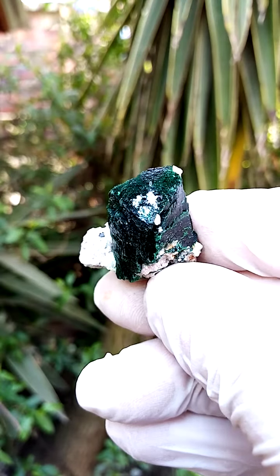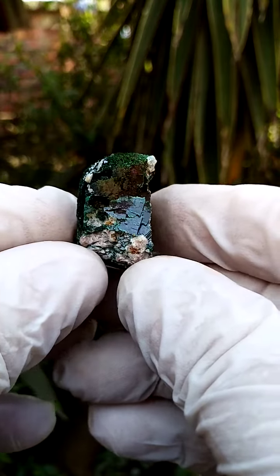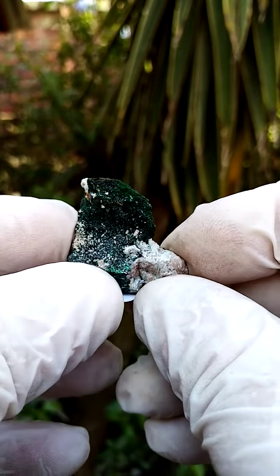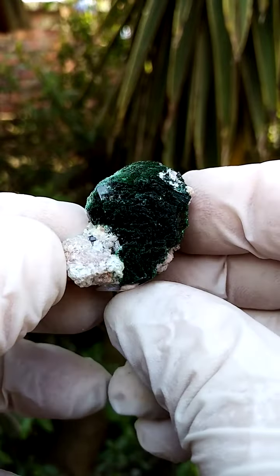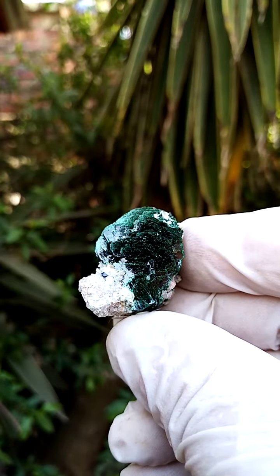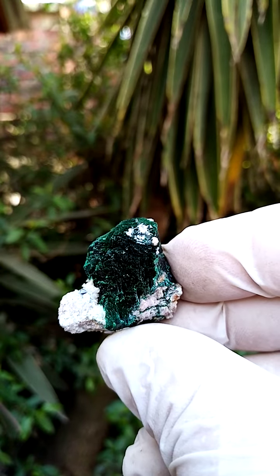One mineral the Mashamba West mine is pretty famous for are the primary malachite crystals. This isn't a super large specimen but it's a lovely example of primary malachite sitting on a bit of matrix from the Mashamba West mine in the Katanga. I'm going to move it on a reflection so you get a better indication — my still pictures were zoomed slightly, so without perspective it may be a little confusing.